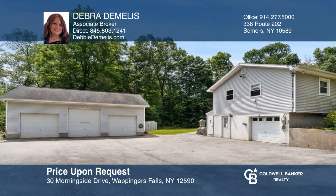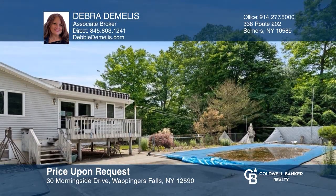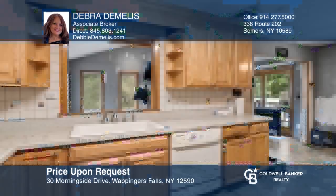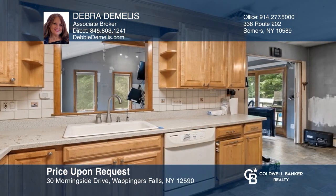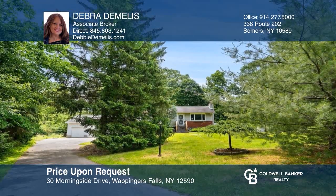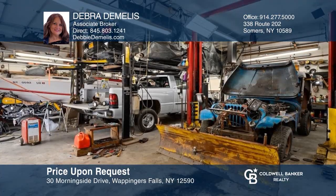The house and garage are sited on a lovely level lot with an in-ground pool and fabulous potential within the home. This high ranch has a flagstone walkway and mature landscaping. There's also an attached single car plus a detached three-bay professional mechanic garage with lifts. Debra Demelis can tell you more.